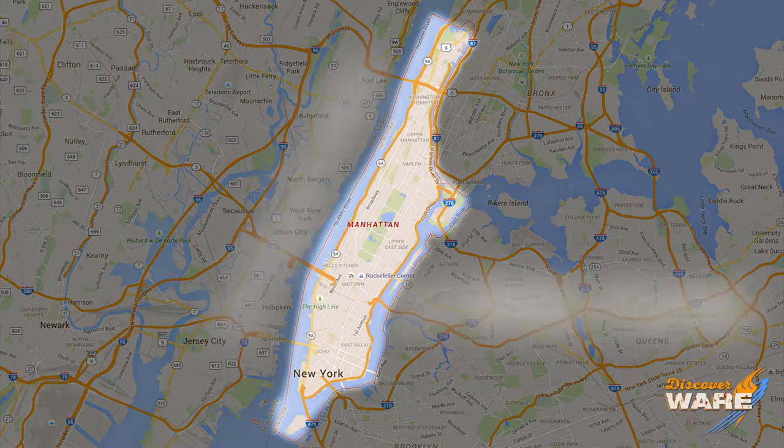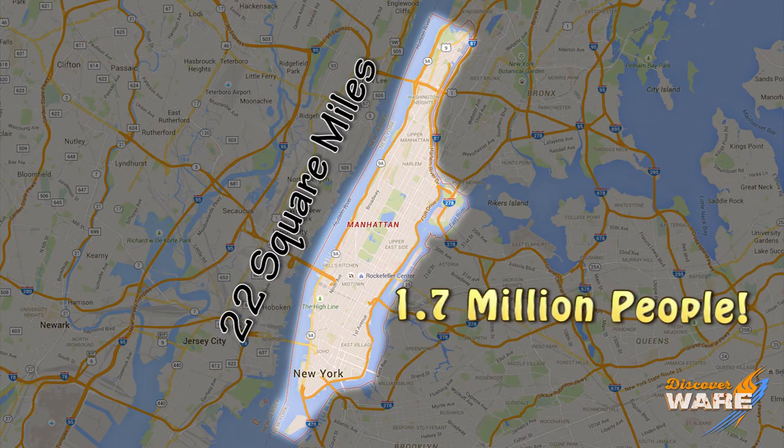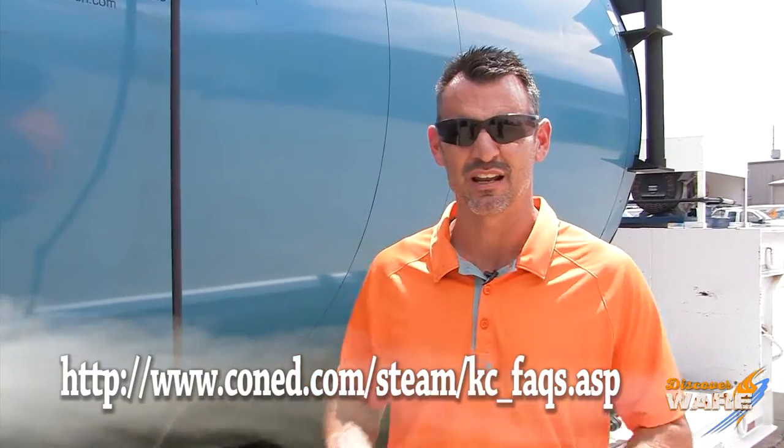Manhattan is basically an island with 1.7 million people living in 22 square miles — it is packed in there, making it one of the most densely populated areas in the world. The company that manages the steam system is Con Edison, or Con Ed.